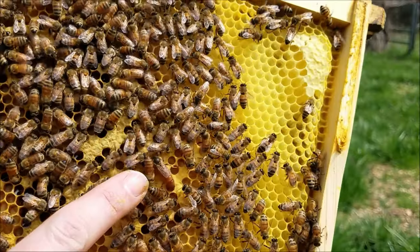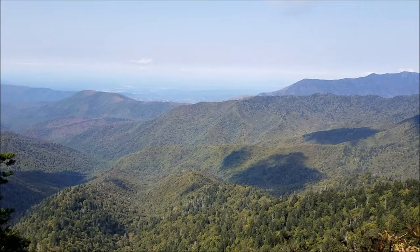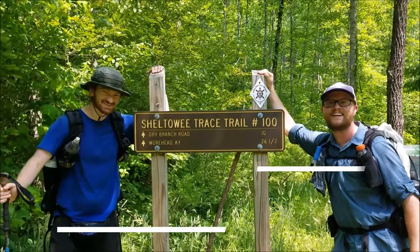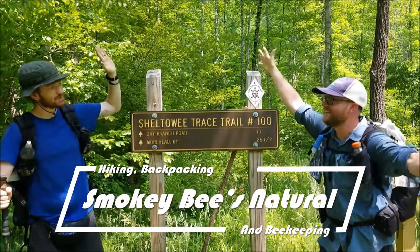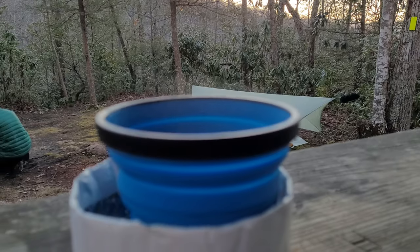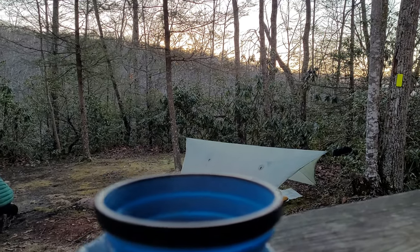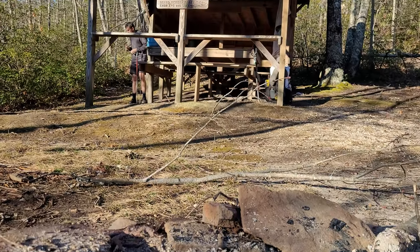Are you filming? What's up buddy? It's good to see you guys. I was about ready to give up on you. Trail Bros. On a beautiful and unusually warm February weekend, I returned to the Pine Mountain Trail. This time I'm joined with my trail brother Samuel and our good friend Jason.